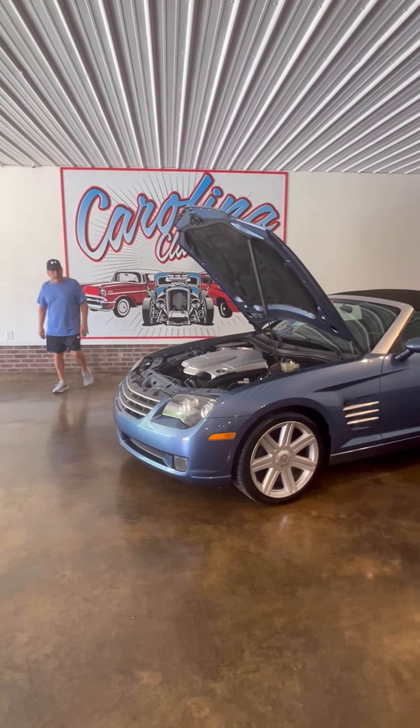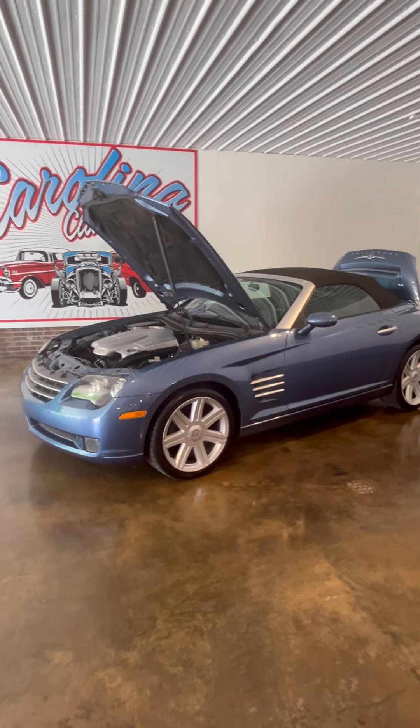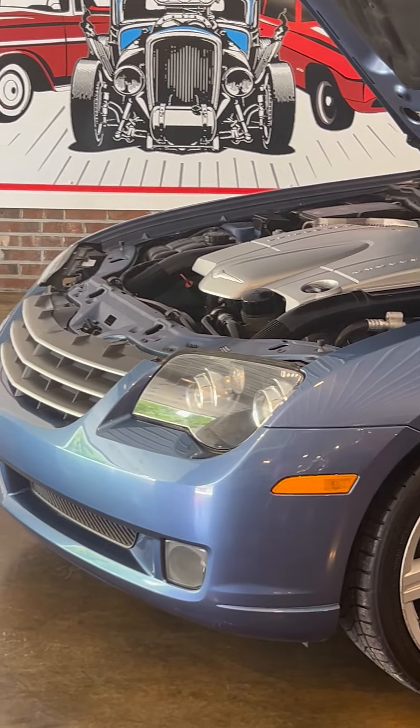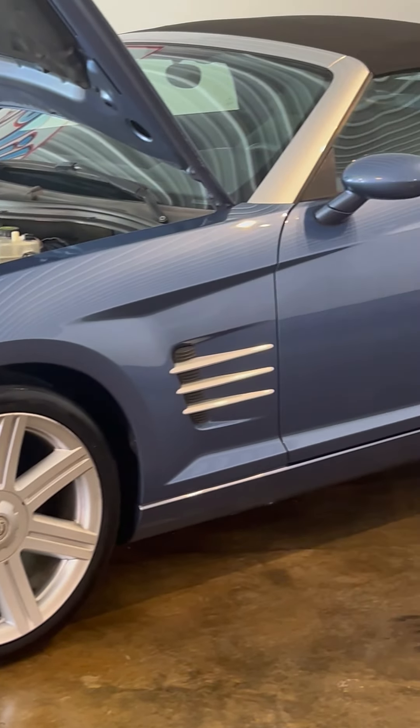Hello, welcome to Carolina Fast & Car. Today we're going to look at a 2005 Chrysler Crossfire with 79,000 original miles. The Crossfires, if you didn't know, are powered by a 3.6 liter Mercedes-Benz engine with a 5-speed automatic transmission.